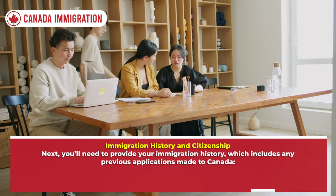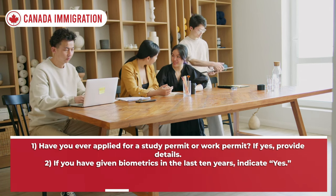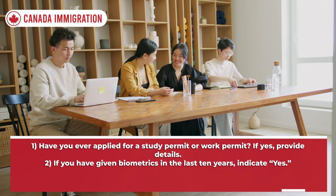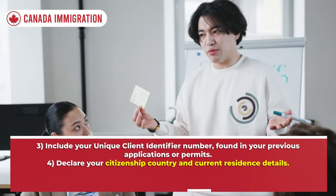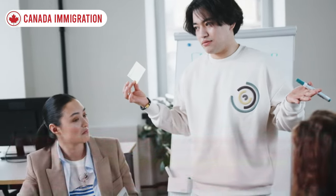Next, you'll need to provide your immigration history, which includes any previous applications made to Canada. Indicate whether you have ever applied for a study permit or work permit, and if you have given biometrics in the last 10 years. Include your Unique Client Identifier number found in your previous applications or permits, and declare your citizenship country and current residence details.